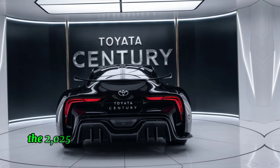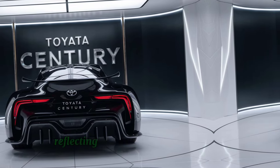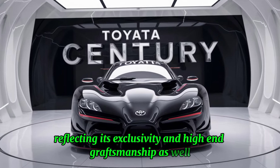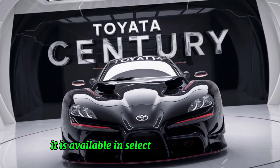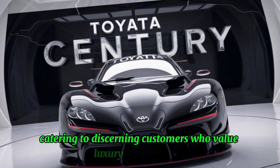As a flagship luxury sedan, the 2025 Toyota Century commands a premium price tag, reflecting its exclusivity and high-end craftsmanship. It is available in select markets globally, catering to discerning customers who value luxury and tradition.